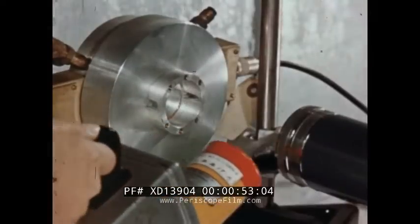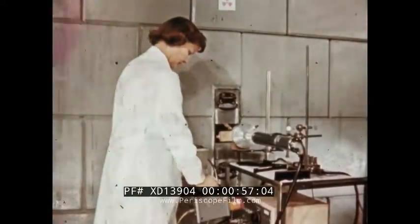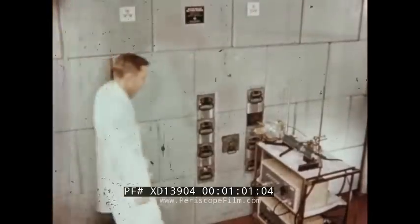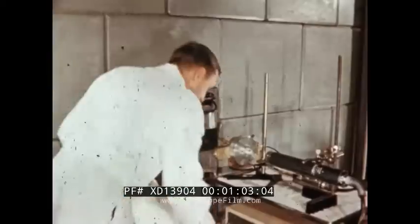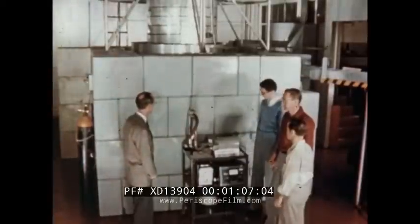Chemists can conduct experiments which directly utilize nuclear radiation. Physicists can analyze the properties of neutrons or use the neutron beam to study the basic properties of matter.